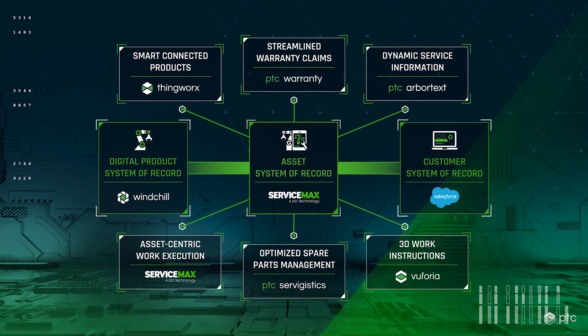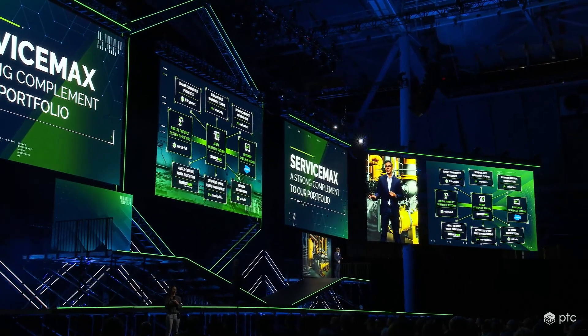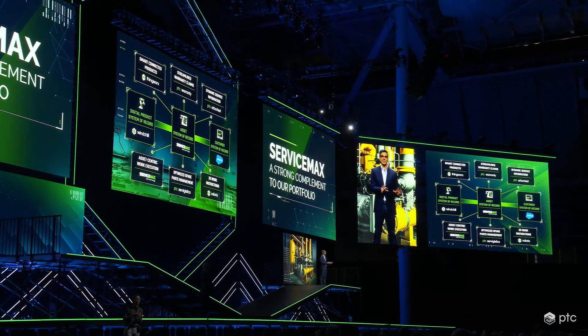Leveraging as-maintained product configuration data in ServiceMax with content in Windchill, Arbortext can deliver technical service documentation, such as parts catalogs and work instructions, specifically configured to match each asset. Similarly, blending ServiceMax configurations with Windchill content, Vuforia enables the service technician, or even the end customer, to see the 3D service instructions augmented right into the product. ServiceMax handles all the necessary field service management activities such as the logistics of scheduling and dispatching field technicians. And with deeper insight into actual service events occurring across the fleet, Servagistics can further optimize spare part costs, saving customers lots of money by reducing spare part inventories to the minimum level necessary to meet service level agreements.